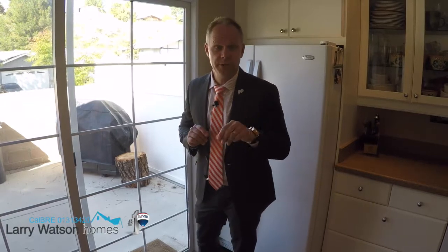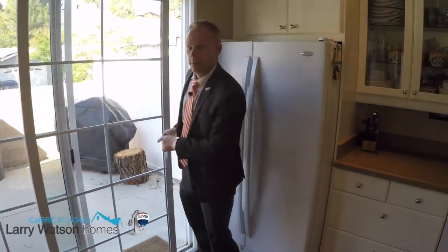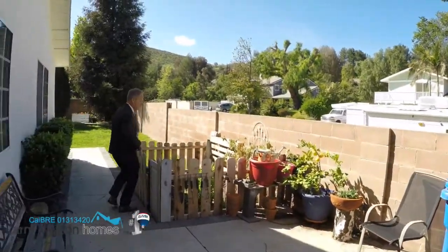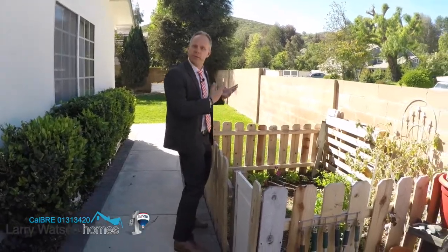Hey, thanks for tuning in for the special features video on the property at Sunnydale. One of the great things about this home is this slider door — it's right off the kitchen. Follow me: you can grow all your herbs and fresh vegetables for whatever you're cooking up that night. This home also has crown molding throughout the whole house.